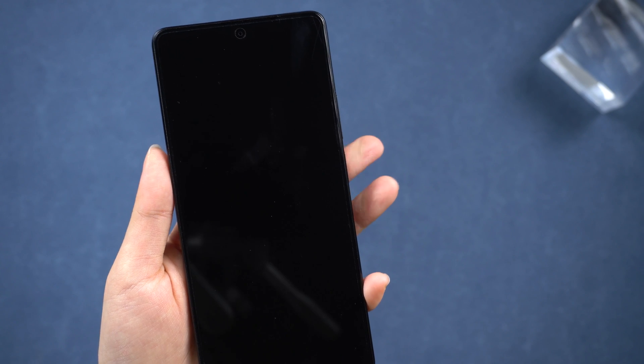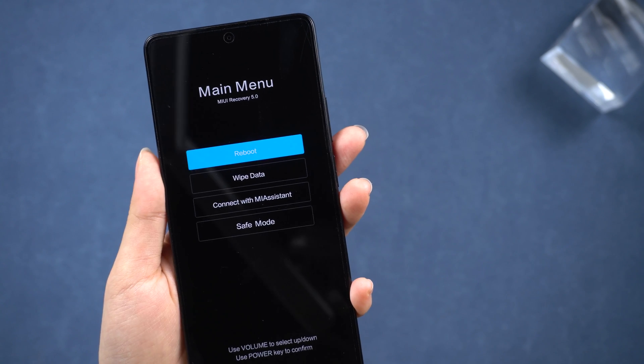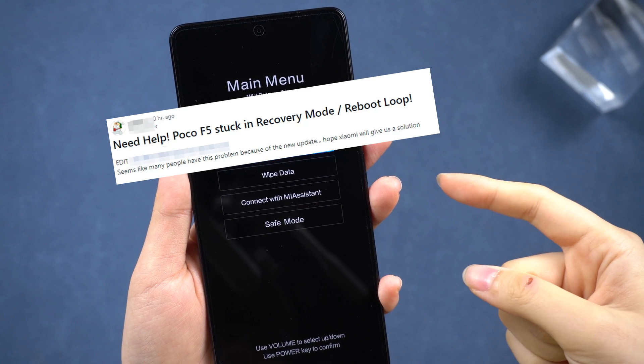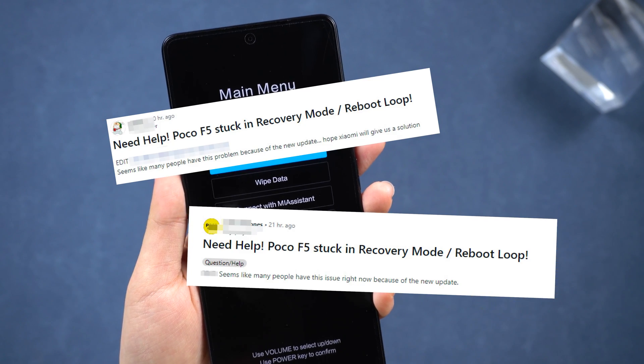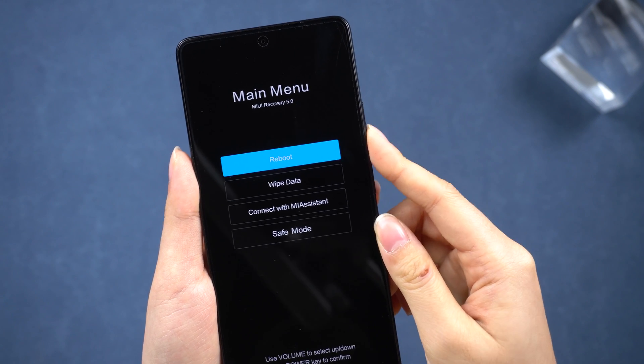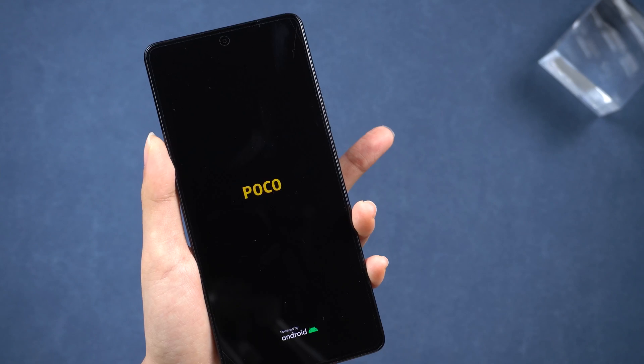In the last couple of days, my Poco F5 suddenly got stuck on recovery mode 5.0. It seems a lot of people have this issue. No matter how hard I pressed, it just wouldn't respond, and every time I tried to fix it, it just kept booting.